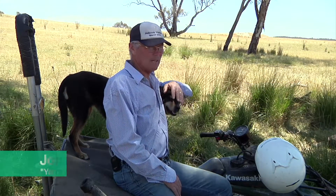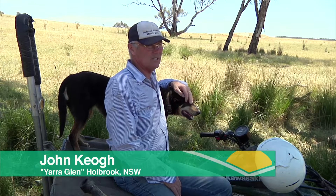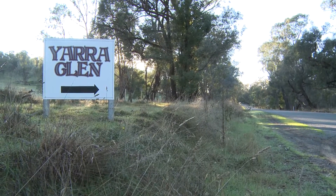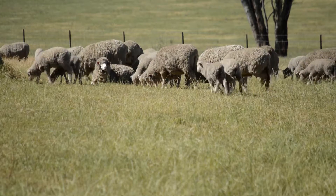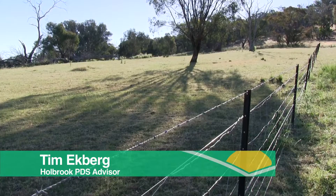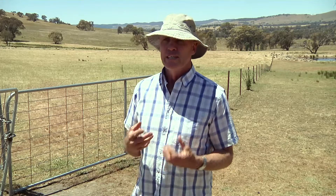I'm John Keough and with my wife Annie we're managing this property here called Yarra Glen, just east of Holbrook. Three years ago as part of the Holbrook Landcare group, a group of farmers got together to set up a producer demonstration site. Some of the questions that we wanted to ask were: does rotational grazing increase productivity, does it increase stocking rate and does it affect pasture composition?